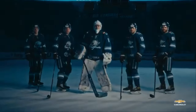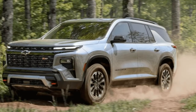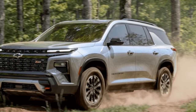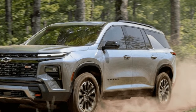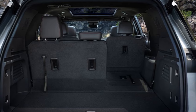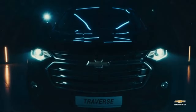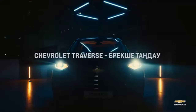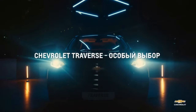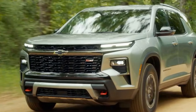The sporty-looking RS model makes a return, featuring upgraded dampers along with 22-inch wheels and blacked-out trim. Notably, Chevy includes its Super Cruise hands-free driver-assist technology as standard on the RS, which is the priciest option starting at $55,595. For more mainstream appeal, the LS and LT trims are available in the low-$40,000 range, targeting the core of the three-row SUV market.